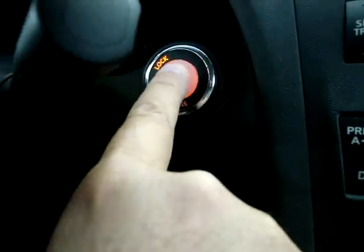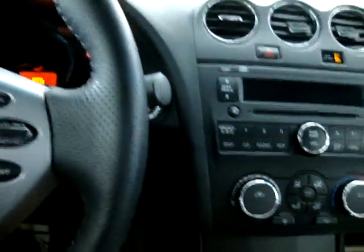With the key still in my pocket, the car senses it is nearby and is asking me to step on the brakes and push the start button. Push the brake, push the button, and you don't have to hold it — you let it go and the car starts right up.